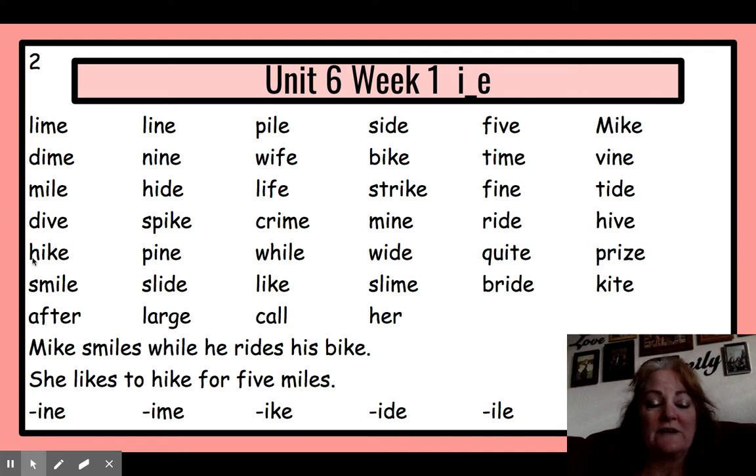Next line — same thing. We'll stretch the word and then read the word. Hike. Pine. Wide. Quite. Prize. And reading: hike, pine, while, wide, quite, prize.